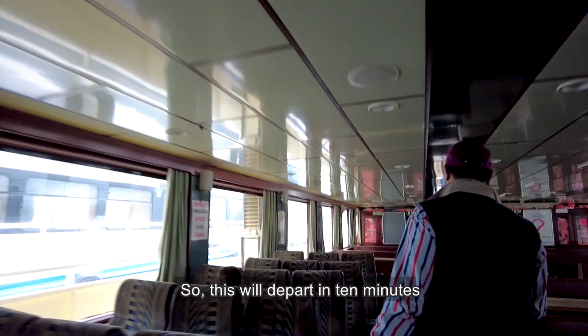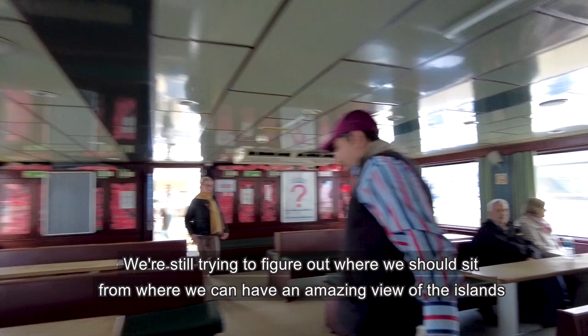This ferry will depart in about 10 minutes. We are still trying to figure out where we should sit from where we can have an amazing view of the islands.